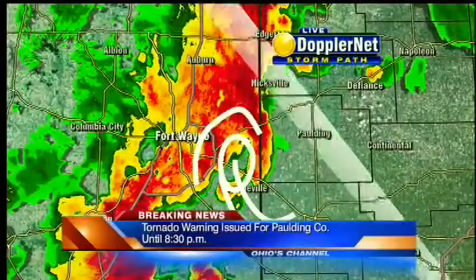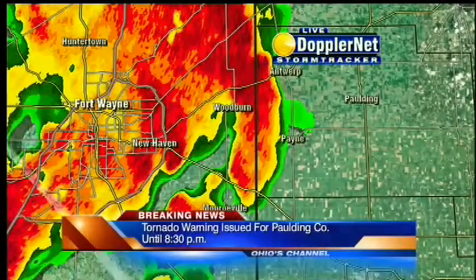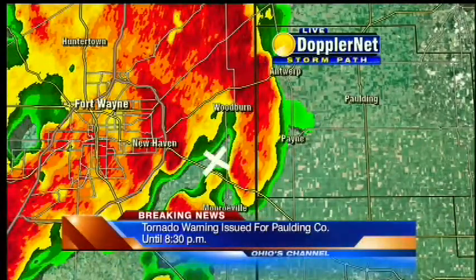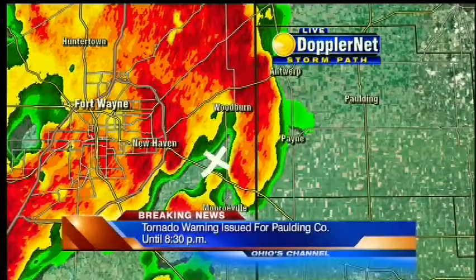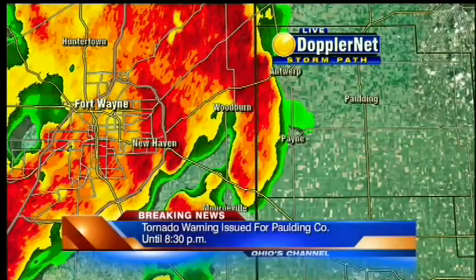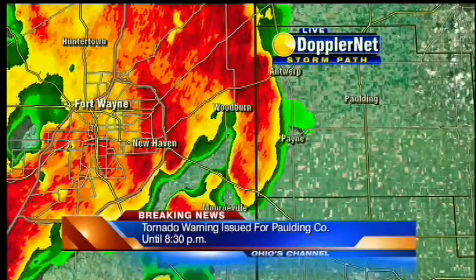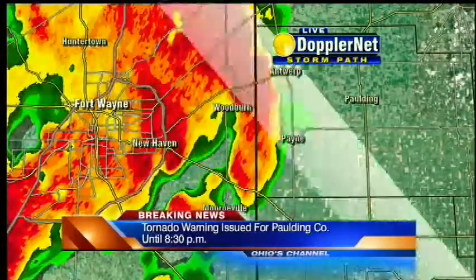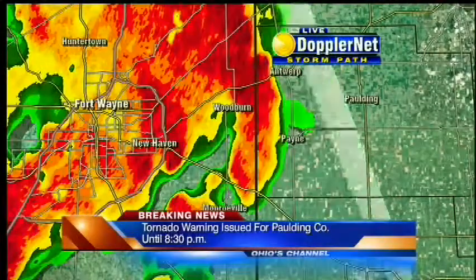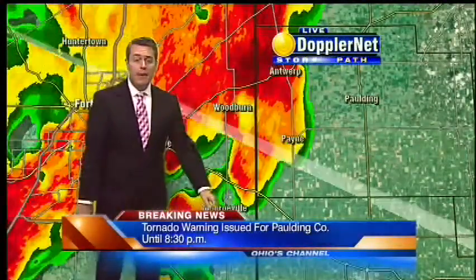And that's why that tornado warning continues. Harlan, Indiana is going to be located right in here, south of Woodburn. As we look at where this storm is going, if you're between Antwerp and Payne, you're going to be in the path of this potential tornado. A funnel cloud was reported near Harlan, Indiana, as the storm moves eastward at about 35 miles an hour.